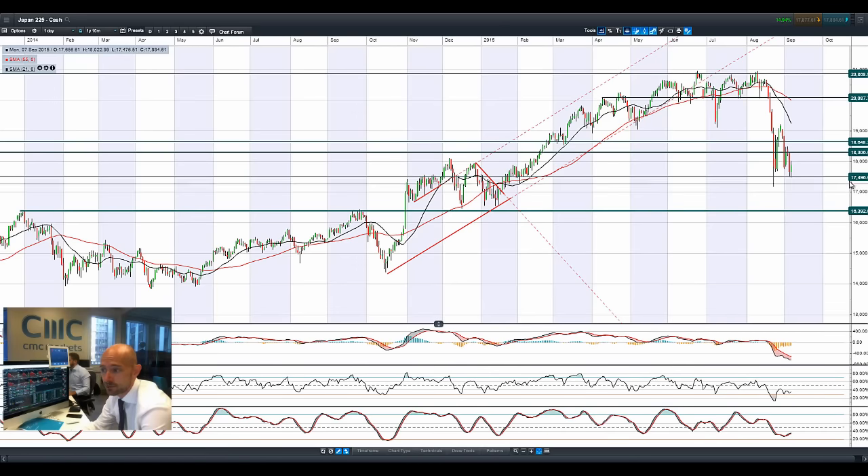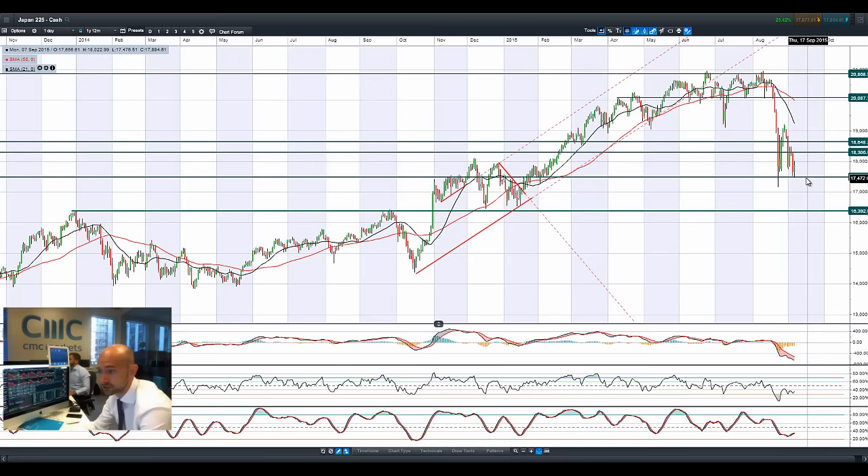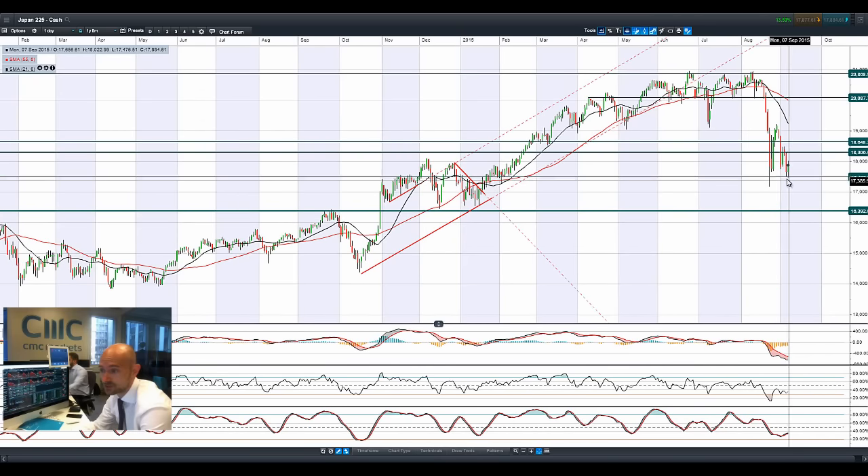Moving on to Japan 225, again bouncing off 17,496 — a support level that's been in play for quite some time. Looking at yesterday and again today, it could be a tweezer bottom right here, with 18,306 as the next potential resistance. A couple of weeks back, dollar-yen was just at 124; now we're below at 119. That yen strength — people buying safe-haven yen and unwinding US dollar positions due to uncertainty over a rate hike — is adding a lot of pressure to Japan 225.